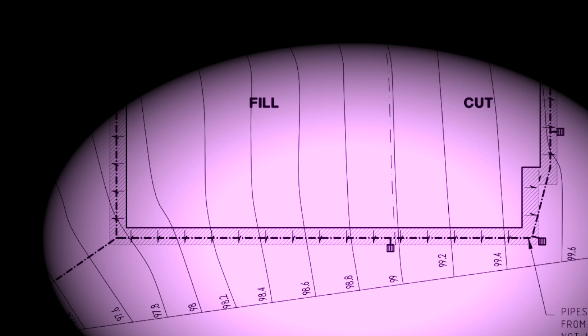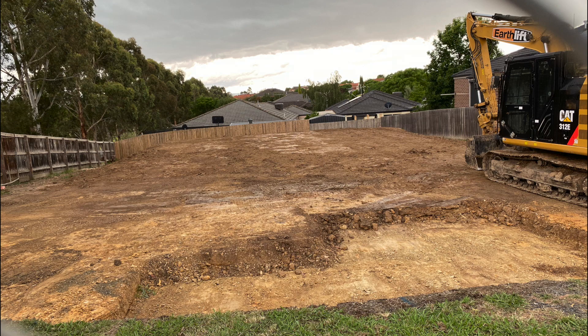The reason for this cut and fill is that we have a waffle pod slab and we wanted a completely flat single level — not two different levels — for the home. That was our personal choice. Some people prefer two-level houses and may have a smaller cut and fill or none at all, but a single flat level is what we opted for.